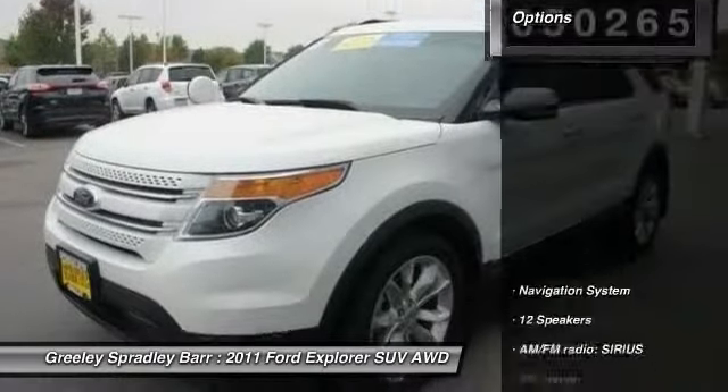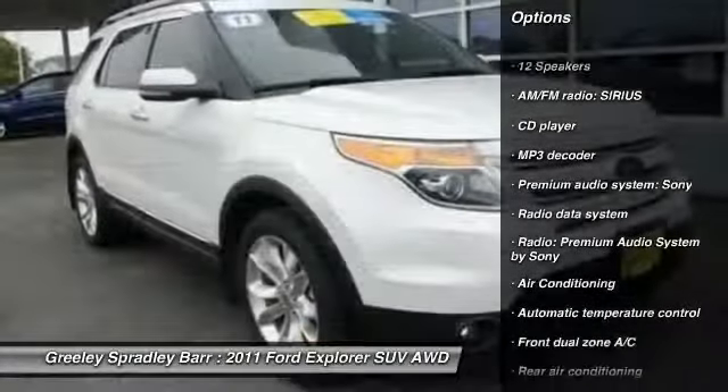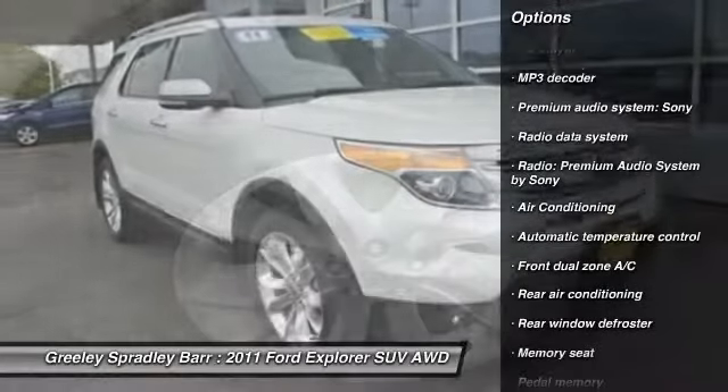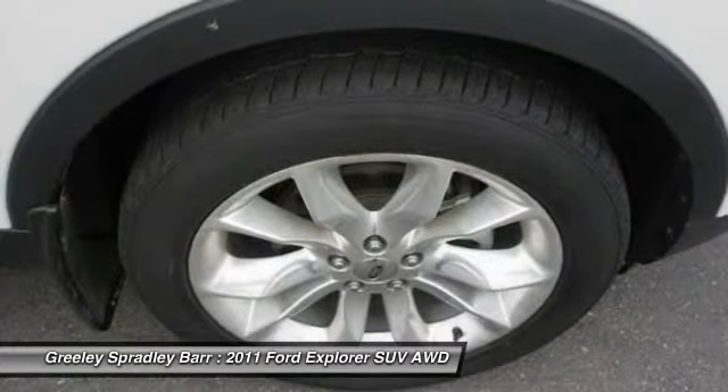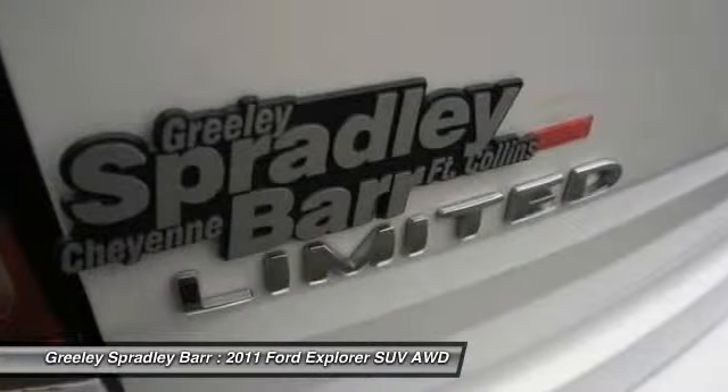Here are some of this vehicle's great options: power passenger seat, traction control, navigation system, dual airbags, power steering, air conditioning, front four-wheel disc brakes, compass, fog lights, and electronic stability control.